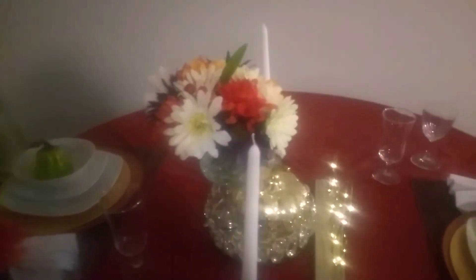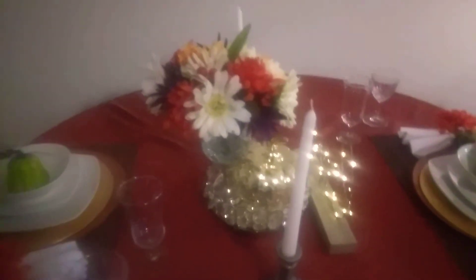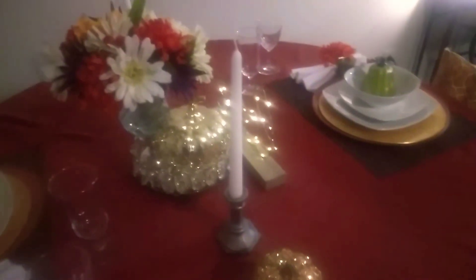Most of the flowers I put together — these were flowers that I got from Walmart. I think I found the little orange pumpkins maybe at Michael's.